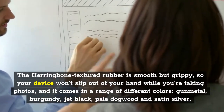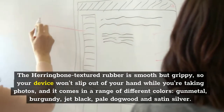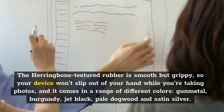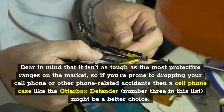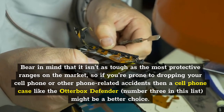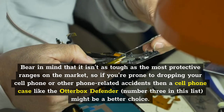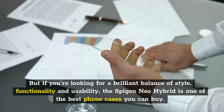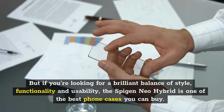The herringbone textured rubber is smooth but grippy, so your device won't slip out of your hand while you're taking photos, and it comes in a range of different colors: gunmetal, burgundy, jet black, pale dogwood and satin silver. Bear in mind that it isn't as tough as the most protective ranges on the market, so if you're prone to dropping your phone, a case like the Otterbox Defender might be a better choice. But if you're looking for a brilliant balance of style, functionality and usability, the Spigen Neo Hybrid is one of the best phone cases you can buy.